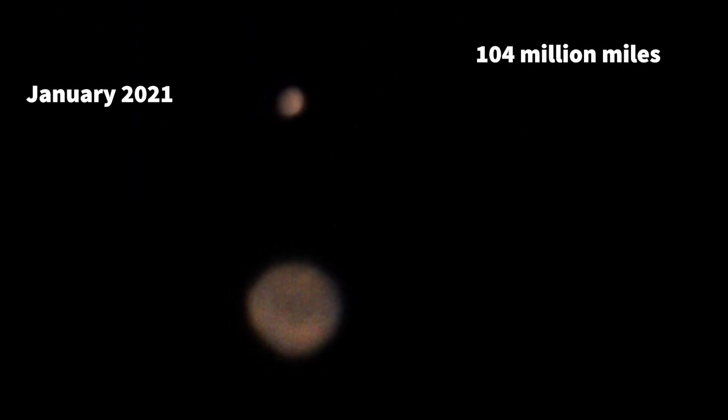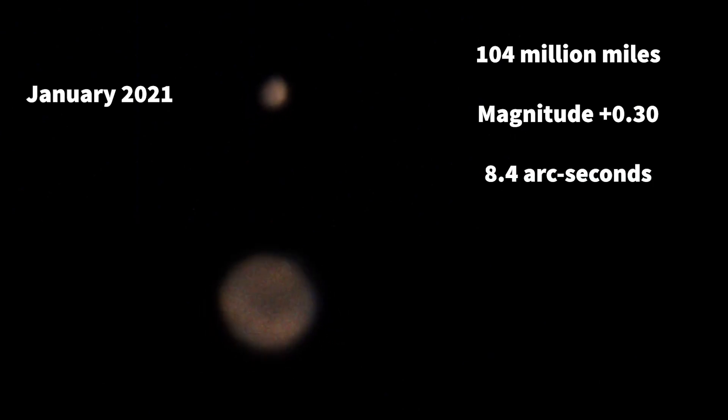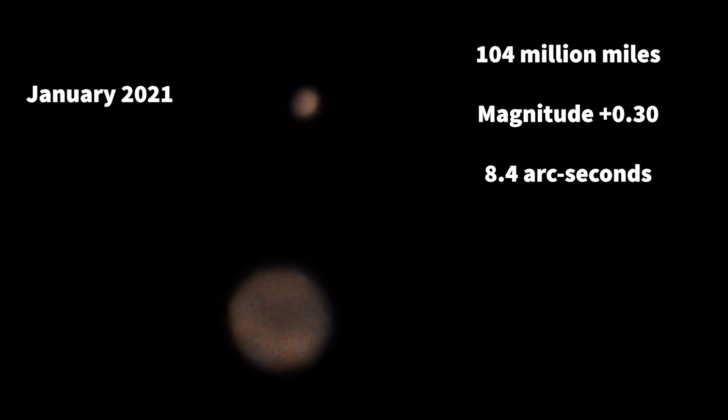Fast forward to now — January 2021 — Mars is 104 million miles away. It's almost three times further away and it's much, much fainter. Still an obvious orange starlike object, but much fainter. And now it's shrunk to a third of the size it was at opposition — just eight arc seconds.